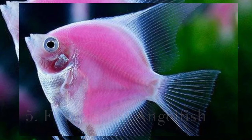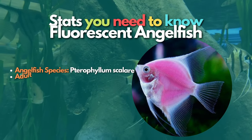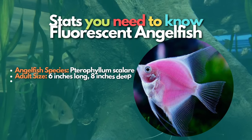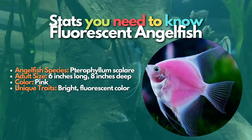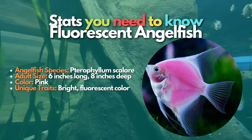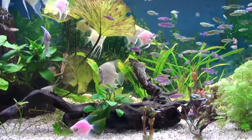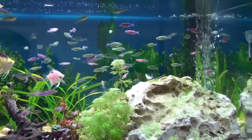Next is the Fluorescent angelfish, which is a genetically modified breed. These fish are scarce and were first developed by researchers in Taiwan. The Fluorescent medaka has been authorized for sale in Taiwan as an aquarium fish since 2003. These pink angels are considered the most colorful angelfish breed in the hobby.